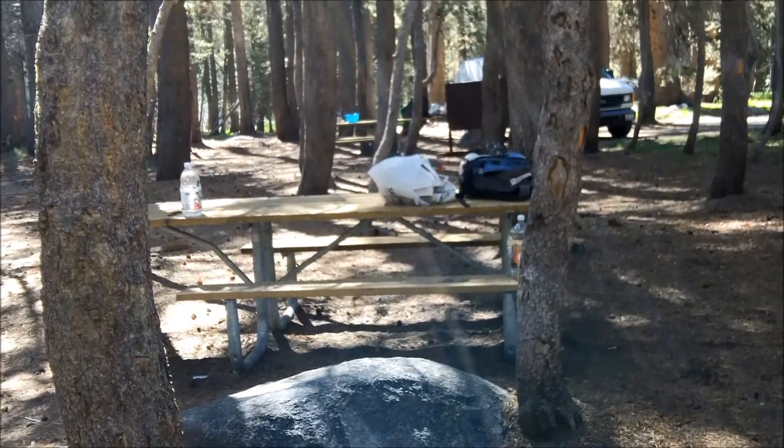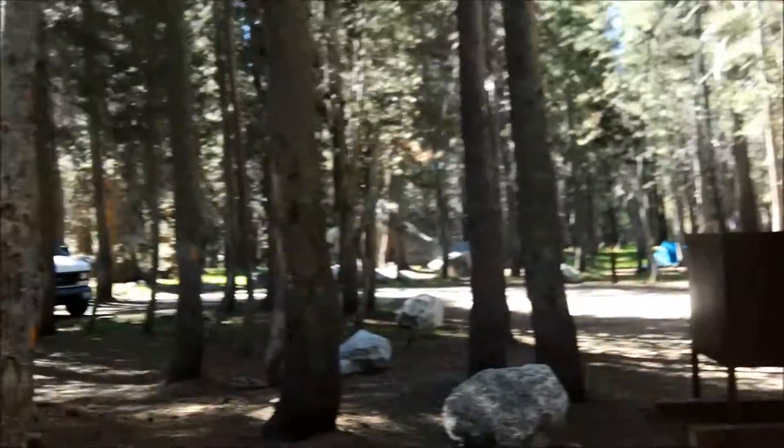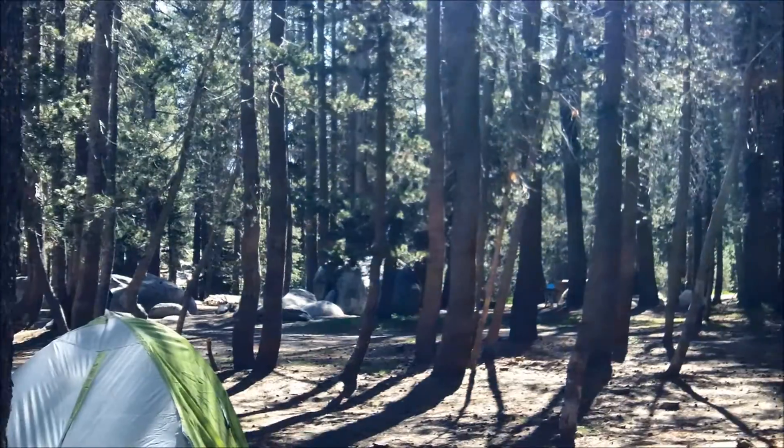It's off White Wolf Road. I'm staying at campsite 30. You can see there's a bear box right there. Just had some breakfast and I'm going to explore the campground real quick and go see what there is.